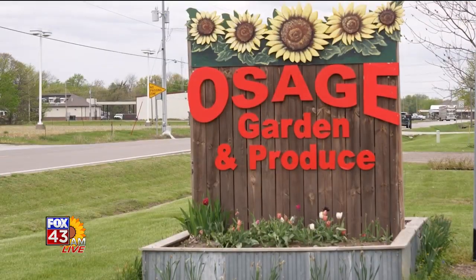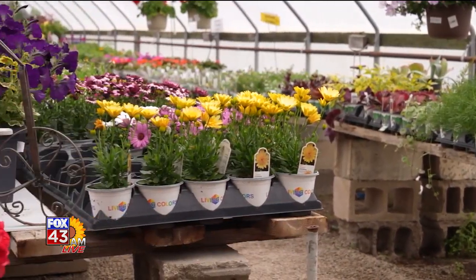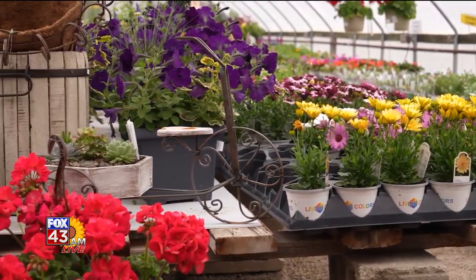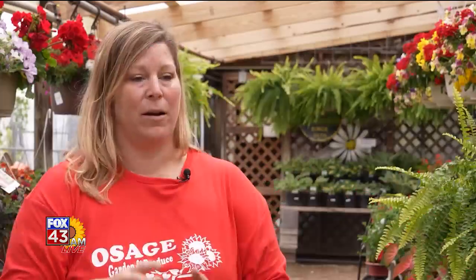We're on Facebook — you can find us at Osage Garden and Produce, and our sign out by the road is our main circle sign on Facebook. We are a little bit on Instagram, but Facebook keeps me busy enough. You can also email us at osagegardenandproduce@gmail.com.